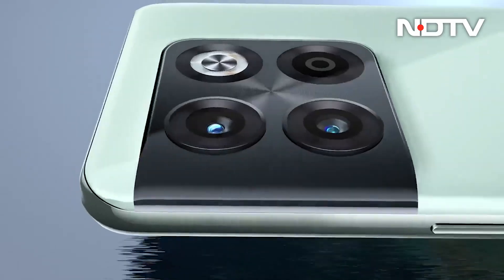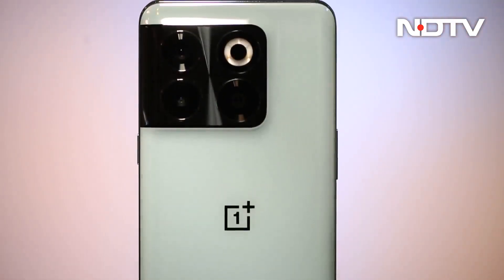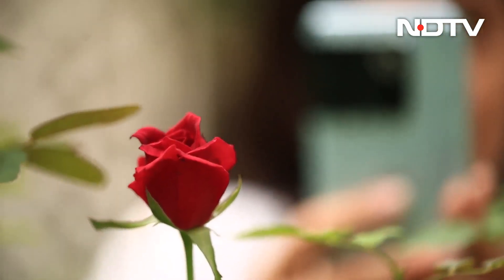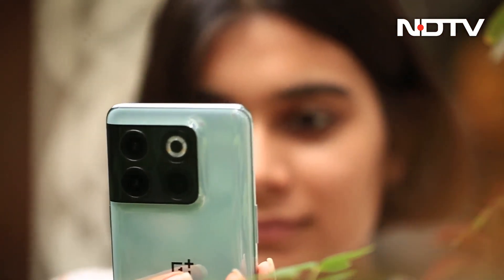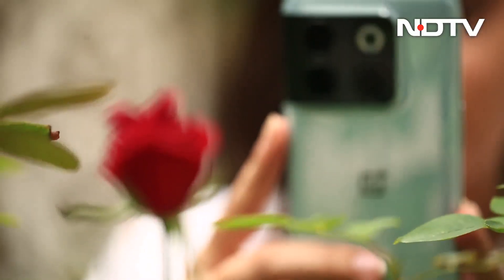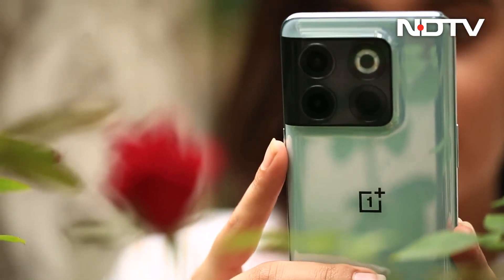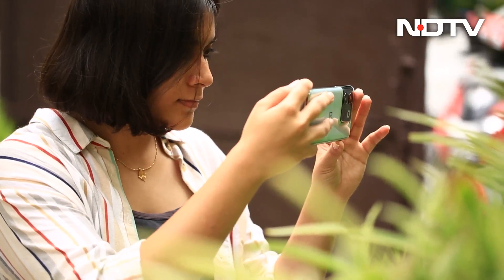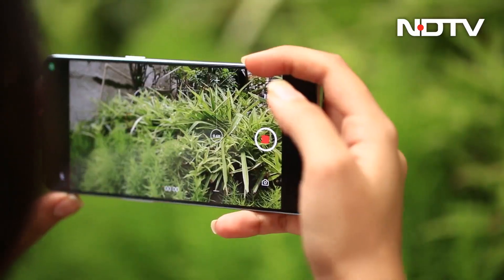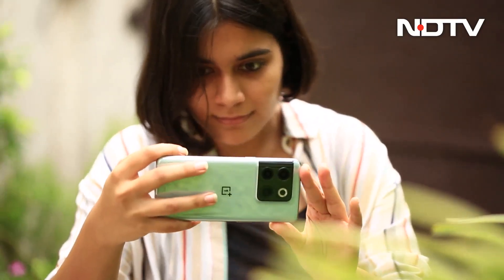Smartphone cameras are delivering better quality images as compared to high-end DSLR cameras. One does not need to spend hours trying to set up the lighting, the frames, etc. With the advancement in technology, smartphone cameras are now capable of handling all this and more without all the paraphernalia. OnePlus does understand the importance of camera quality and it does try to play catch up with the competition, but falters on many fronts.